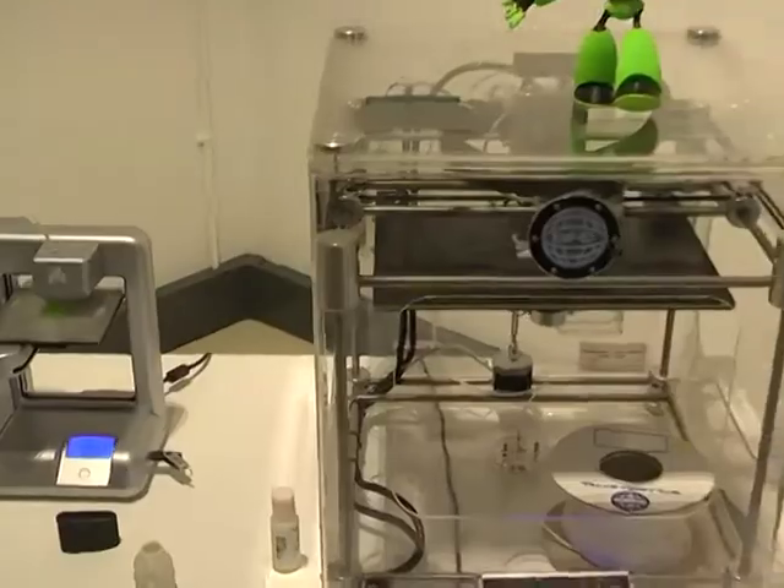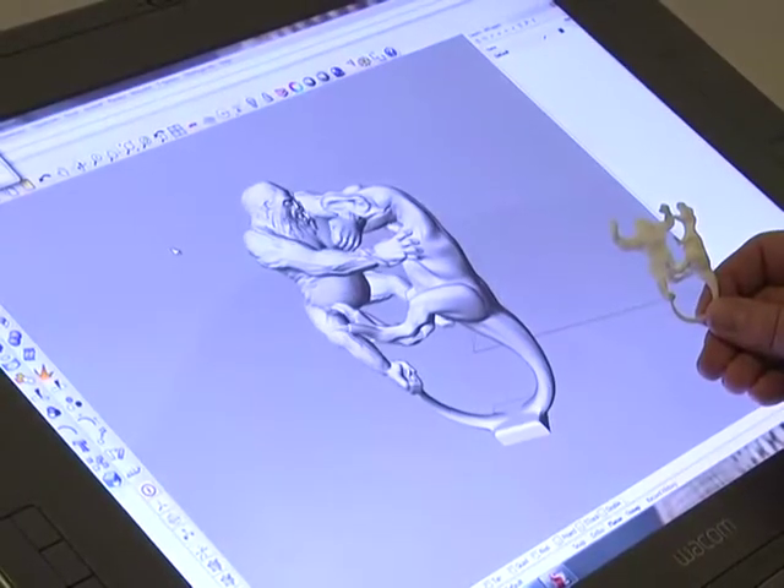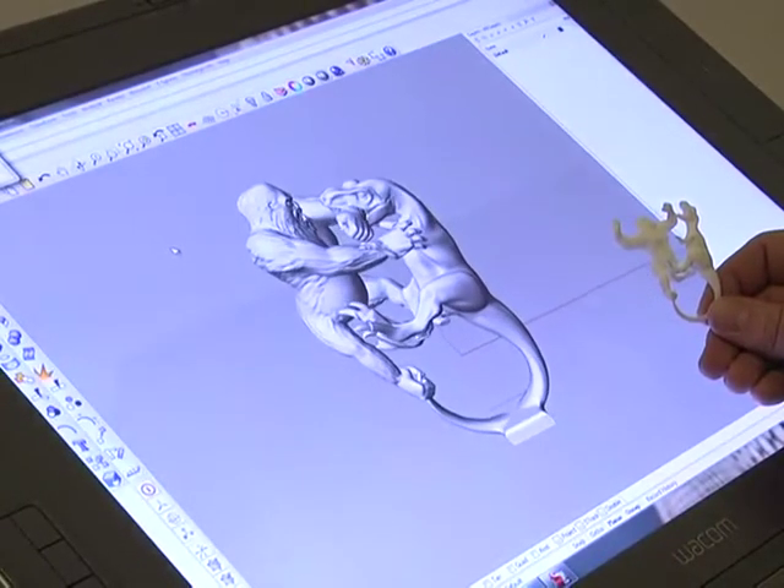Dr. Michaela Janser van Furen is among those leading the charge for 3D printing in South Africa. 3D printing is when you make a file digitally, you make an object that you want to make on the computer and then you literally email or send that object